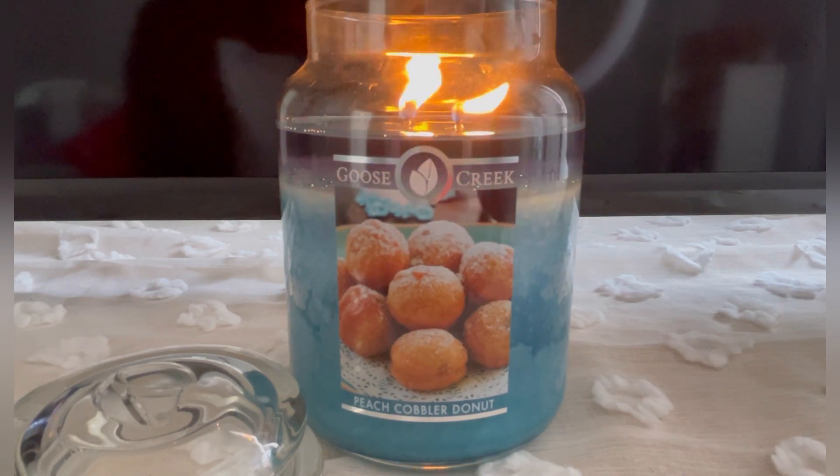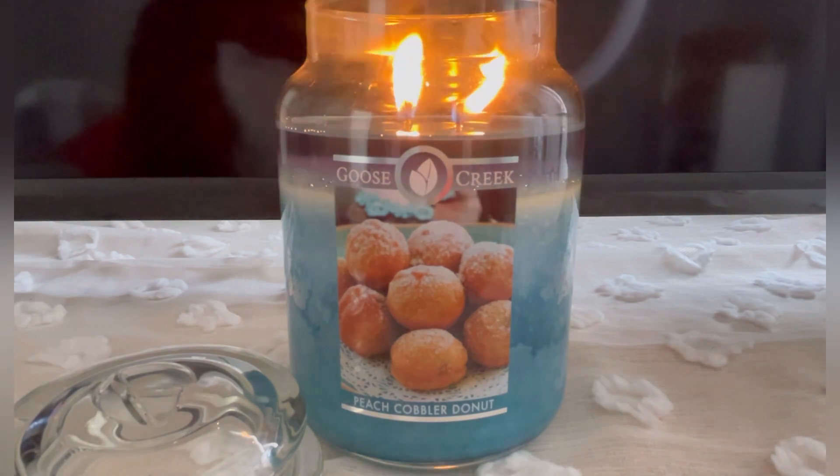I really like this candle. I love the color and everything — I think it's just overall a really nice candle.